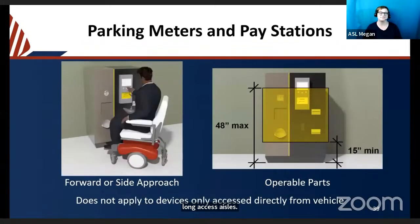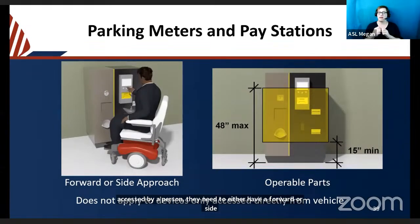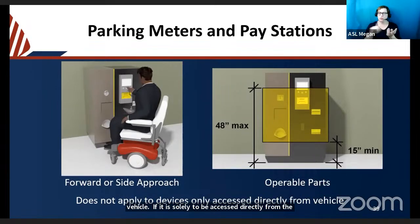For parking meters and pay stations accessed by a person — not from the vehicle — they need a forward or side approach, and the operable parts must comply with reach range requirements: no parts below 15 inches or above 48 inches above the ground. If the meter is solely accessed directly from the vehicle, these operable part height and clearance requirements do not apply because you are already in your vehicle.